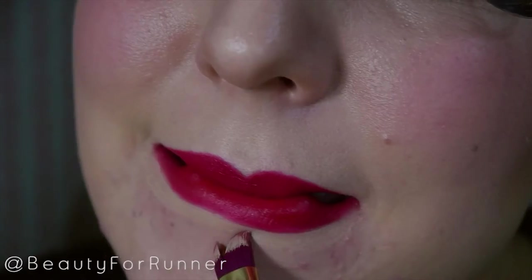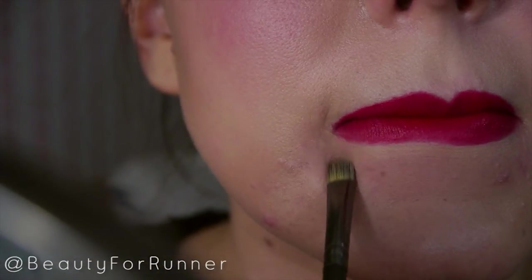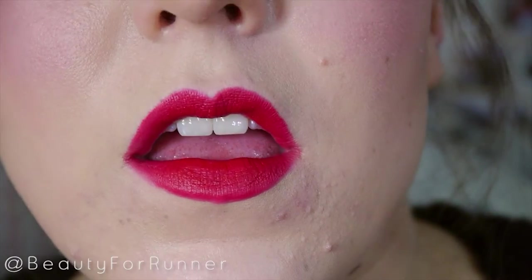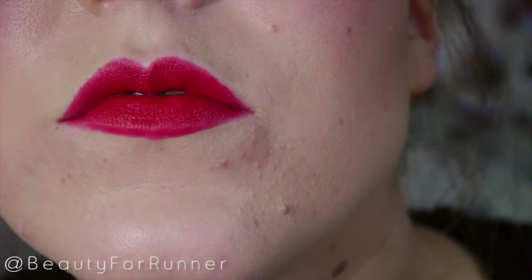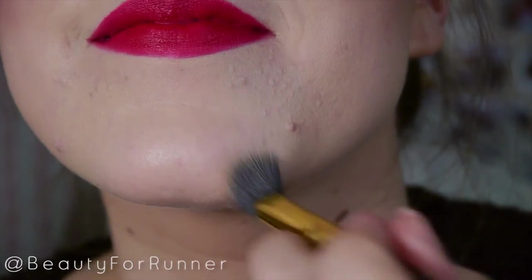Clean up the edges and do it as many times as you need. Take a clean brush and pull it down. Make sure the concealer you're using is the same color as your skin, especially in that area — and see, it's much more clean. I'm also taking that same concealer and covering up some of my problem areas because, yep, acne. And this is what it looked like.